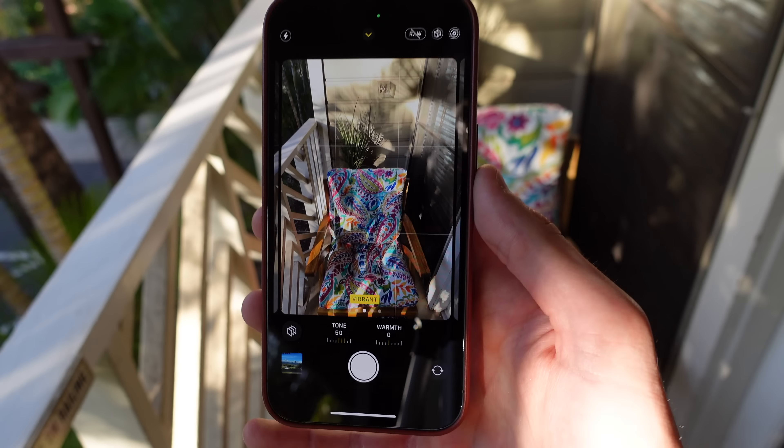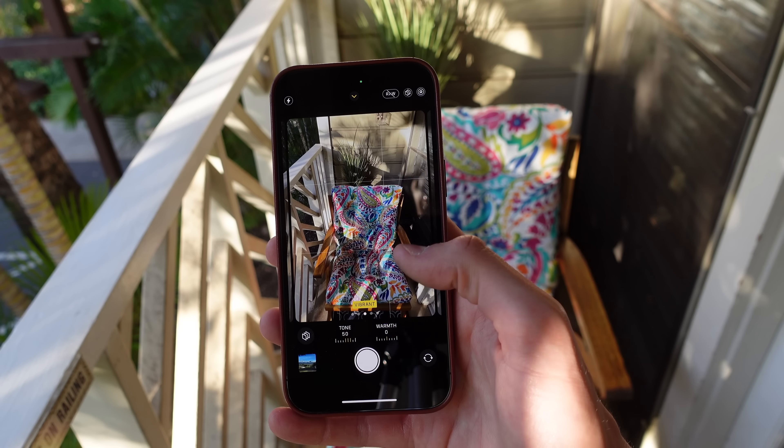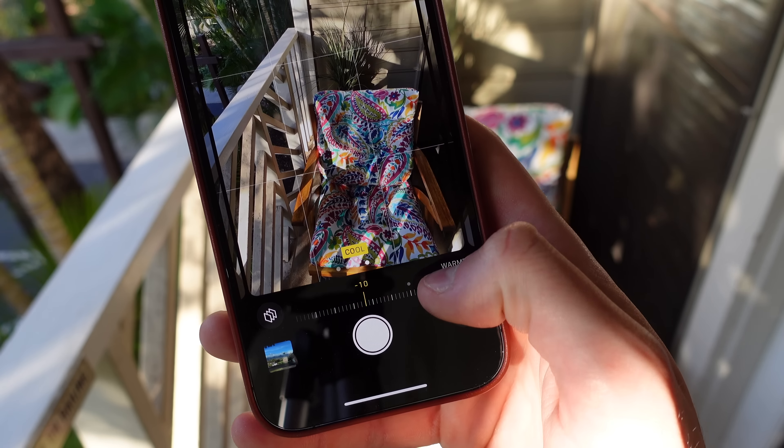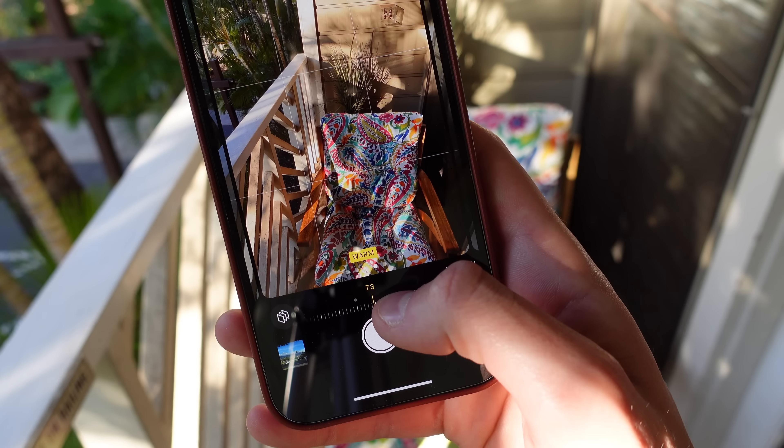My favorite is called rich contrast as it really makes the subject in the photo stand out. I also think a lot of people will like the vibrant option as well. And you can also adjust each one to really fine tune the look even further. If you have an iPhone that supports it, let us know in the comments what style is your favorite.